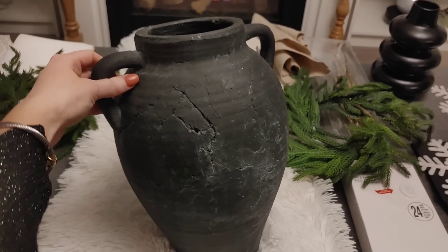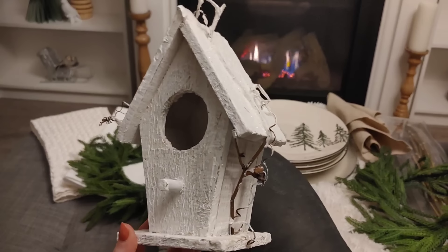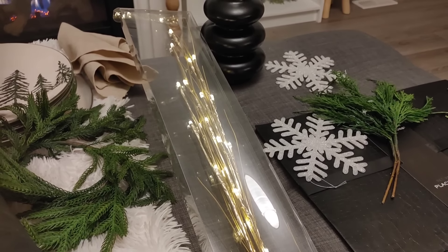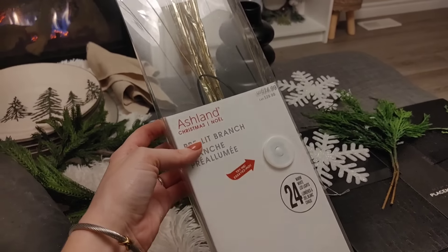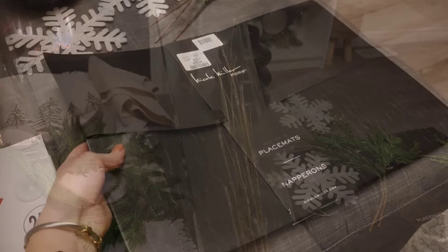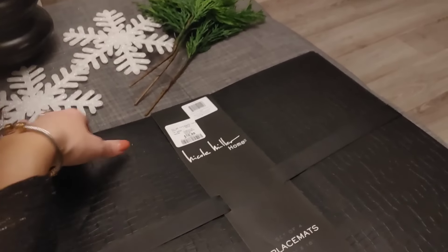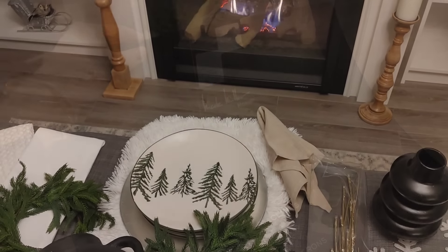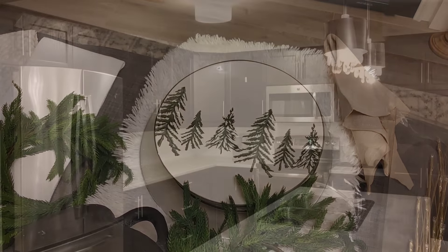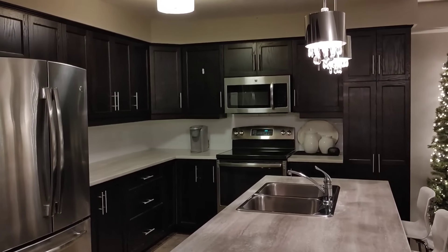I also got this cute little birdhouse this year — I think it was only $5.99 and it's so whimsical and cute, perfect for a winter space. These light-up twigs I got last year from Michael's in a gorgeous gold color. I also picked up these placemats that almost look worn, like a distressed leather look. And I'm going to use these plates with the tree pattern that I used at Christmas — I'm so excited to transform the kitchen into a winter wonderland.